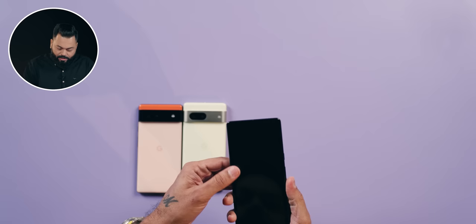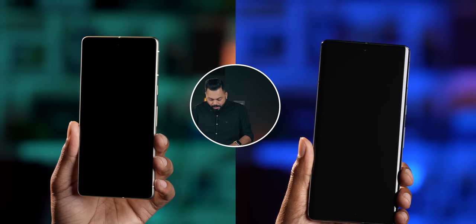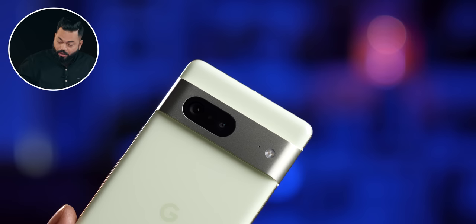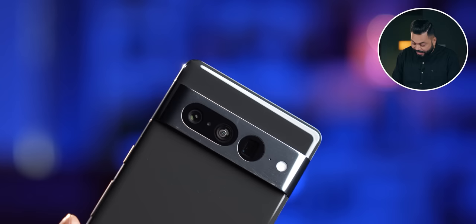Talking about the Pixel 7 Pro, it's a bigger display with Gorilla Glass Victus protection, front and back. If we talk about Pixel 7, there are two cameras; the Pro has three cameras — we'll talk about that. This video is good, don't forget to like and subscribe.